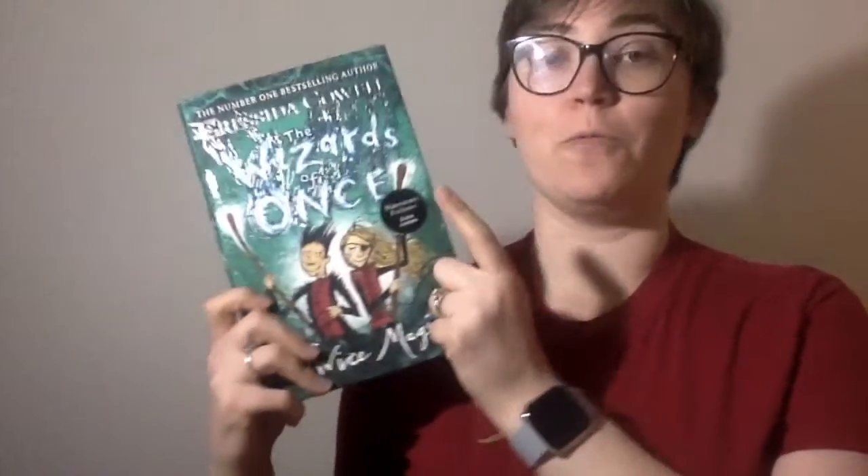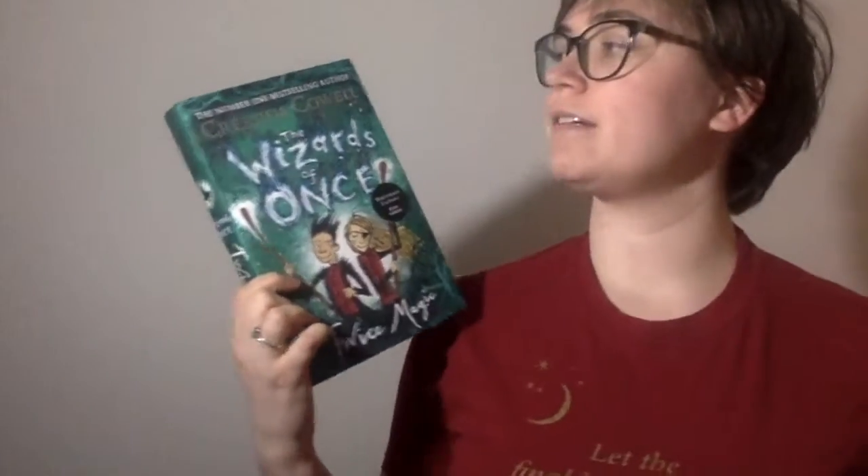I have been waiting for this since it first came out because I wanted the Waterstones exclusive edition, which has green stained edges and has extra content in it. That is The Wizards of Once: Twice Magic — it's the second book in the series by Cressida Cowell. Finally got this.